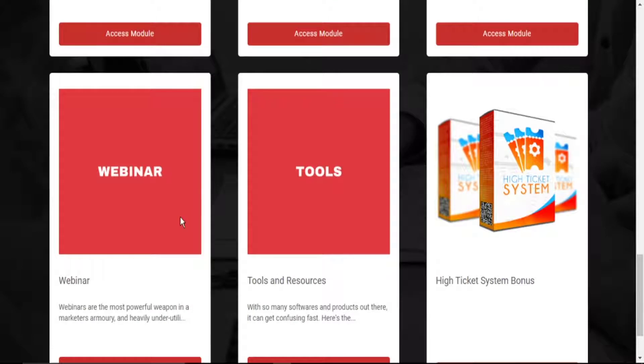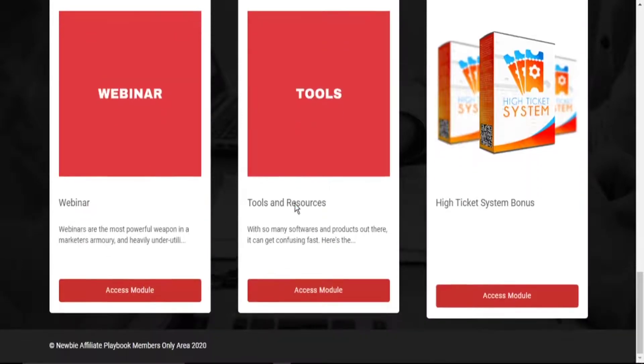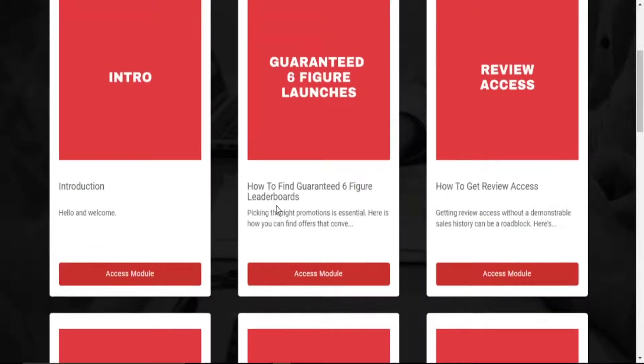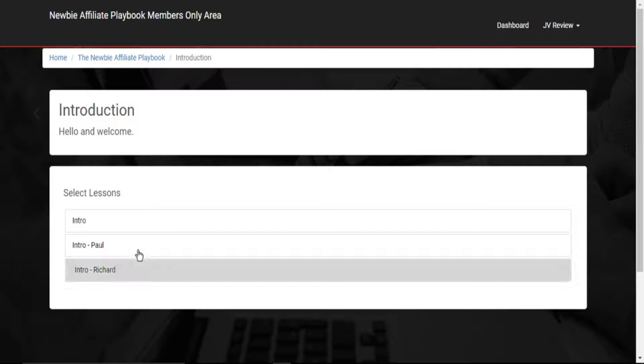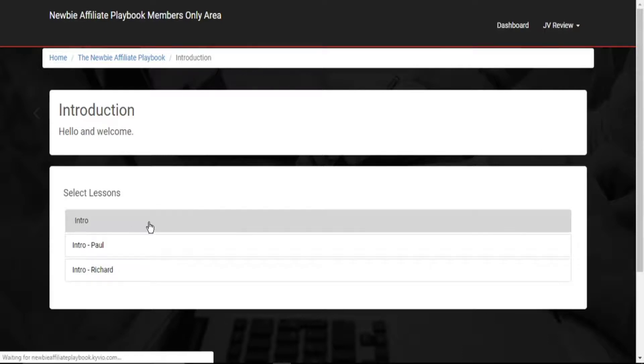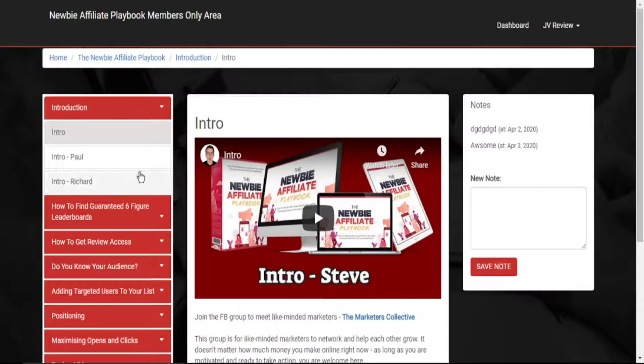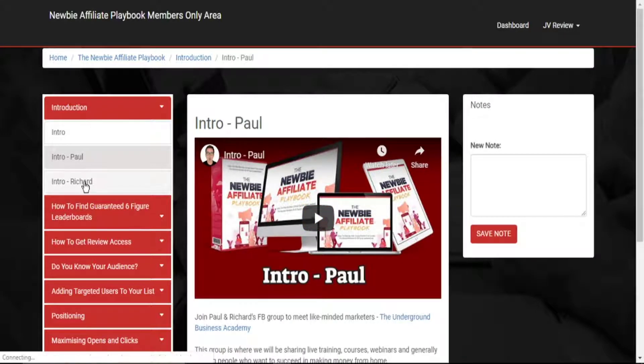He also covers how to organize webinars as the most powerful weapon in a marketing arsenal, and heavily underutilized. Then he talks about the tools and resources. Now, diving further, this is the intro section — the intro from Steven, the intro from Paul, and the intro from Richard.